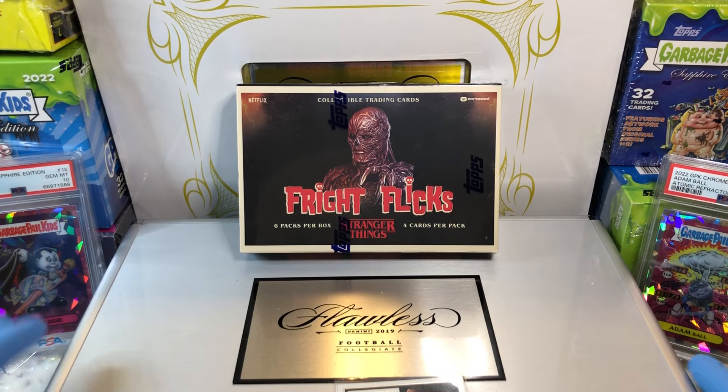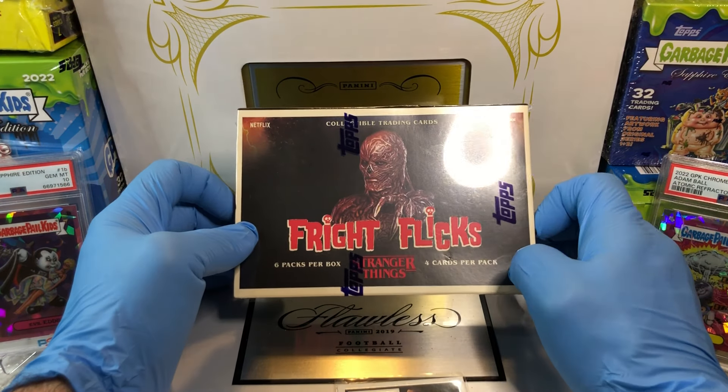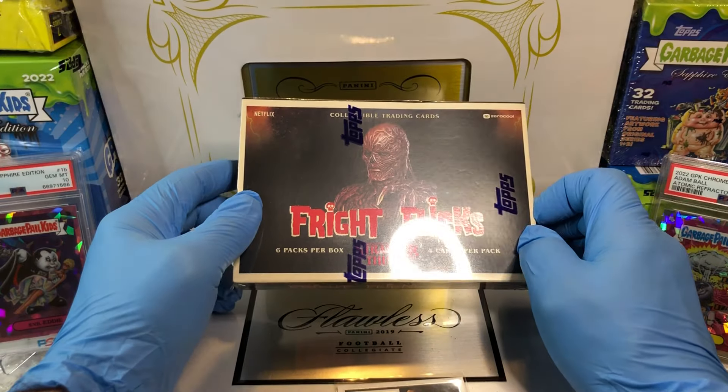That's what we've got going on today — Oddball Wednesday from Netflix and Zero Cool, brought to you by Topps.